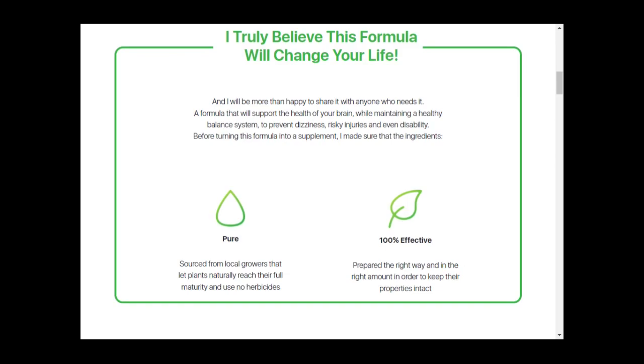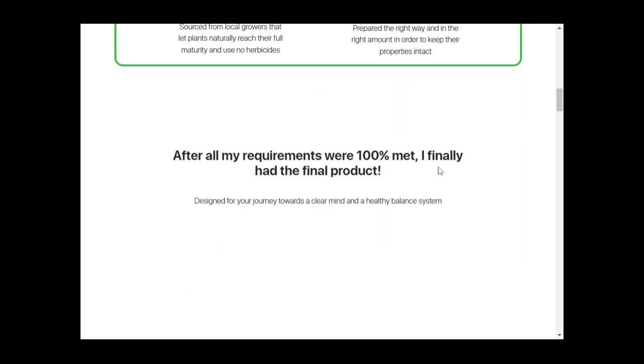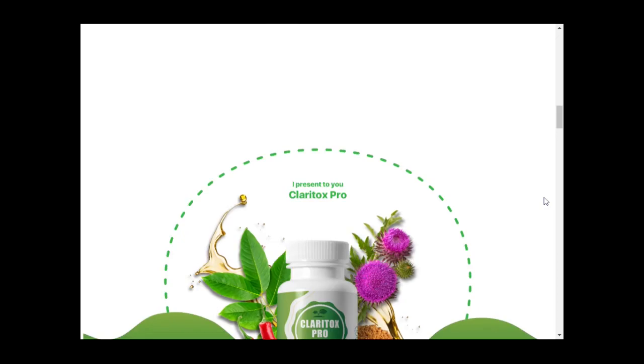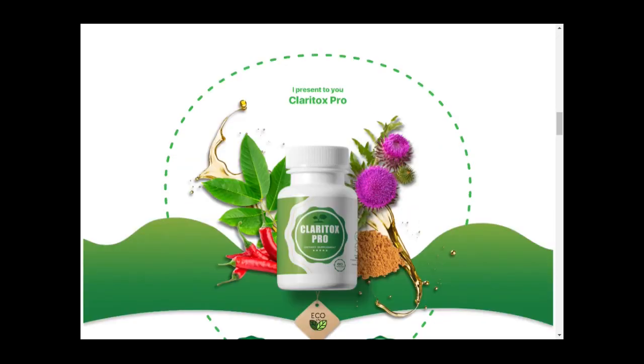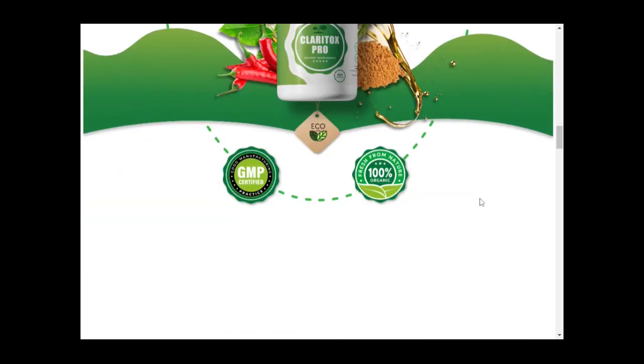Also read more into its ingredients. Claritox Pro is an oral dietary supplement formulated to aid in preventing dizziness and vertigo. The supplement combines ingredients such as chromium, green tea, berberine, and Korean ginseng, allowing it to naturally address the problem of vertigo and loss of balance. However, unlike other supplements, the Claritox Pro formula doesn't only provide a temporary solution — it actually works, and there are so many people having excellent results with it.